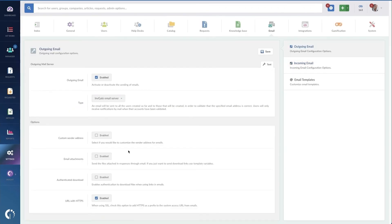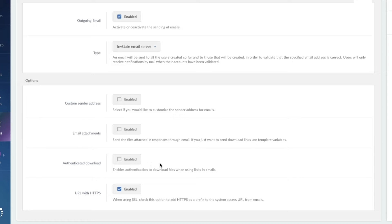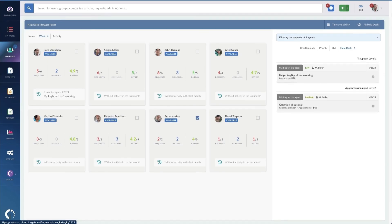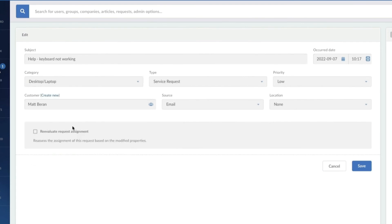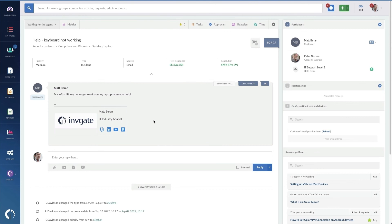There are a couple other settings in here, like using custom sending addresses, attachment handling, and requiring authentication to download attachments. Once you've got email configured, a simple test can be sent from the wrench icon. I'm going to create a test ticket through email as well. And now you can see how the ticket from email is entered. As an agent, I'm going to have to reclassify this request so we can get to work. At this point, the agent can work the ticket and close it as they would any other ticket.